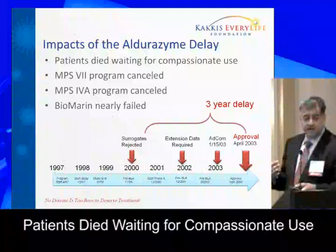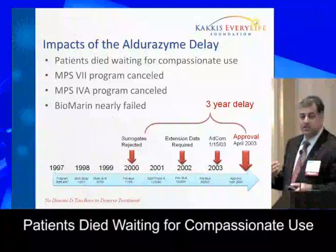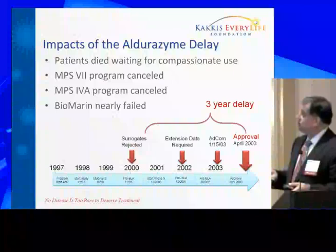The real impact, of course, was patients with MPS-1 who did die waiting during the process. It was very difficult for me because I would get the calls and the urgent crises that occurred — a burden I still carry, because it's not a simple process when you're dying from MPS-1.